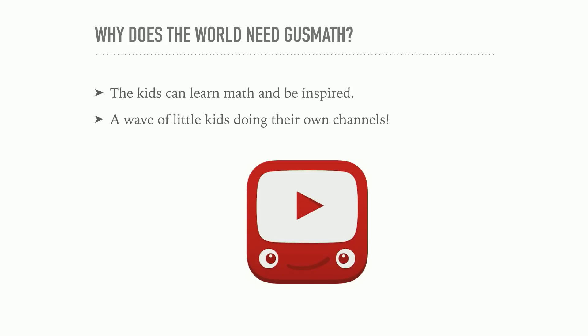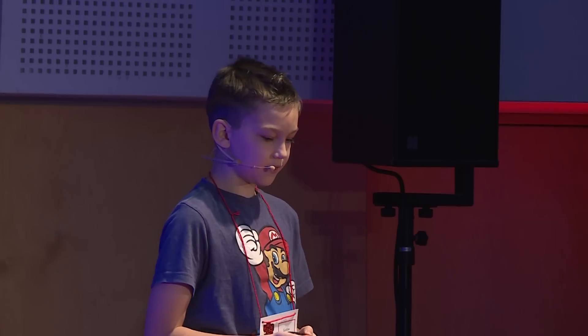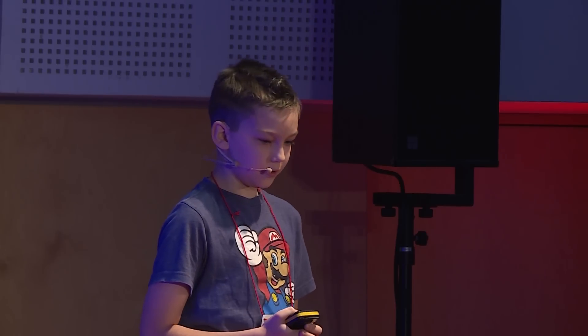Why is Gus Math so important? My original idea was just that kids can learn easier ways to do math so they don't have any problems doing math in school. But since I got a lot of feedback from adults, that evolved into just anyone being inspired to do their own things, get ideas, broadcast, and tell people about their ideas. I hope many of you start doing that in the future.